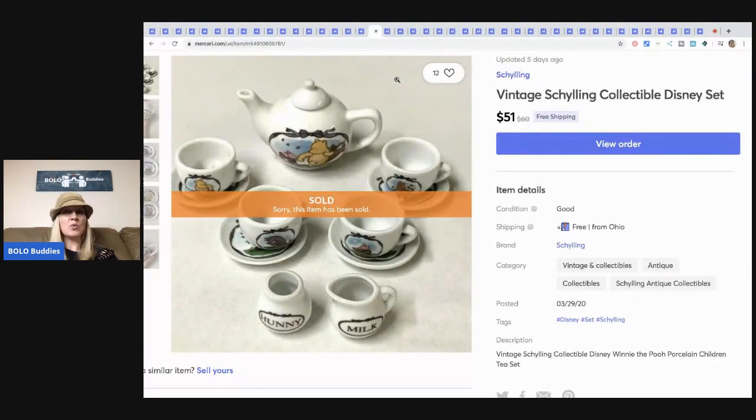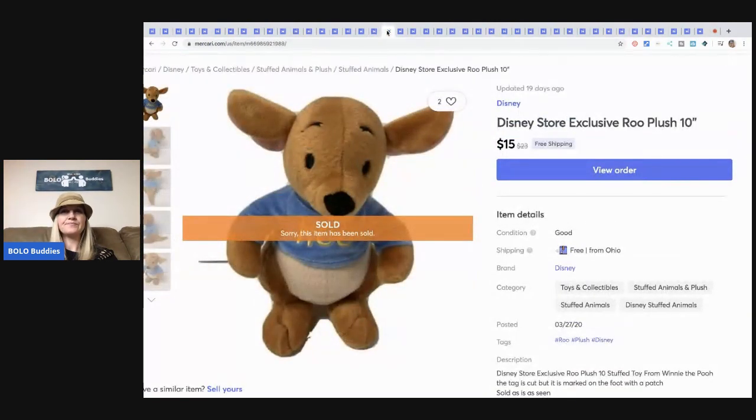This is a vintage Disney set. I picked this up at an estate sale — it was in a drawer. If you're not checking estate sale drawers, definitely check them. I've done really well finding hidden treasures. I paid maybe $7 for this and it sold for $51 with free shipping.